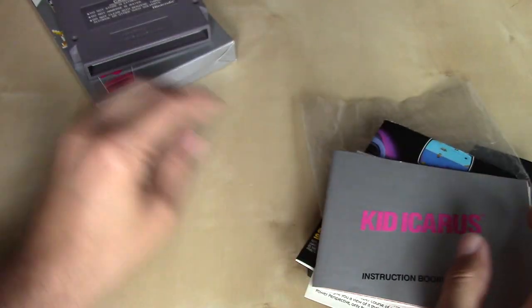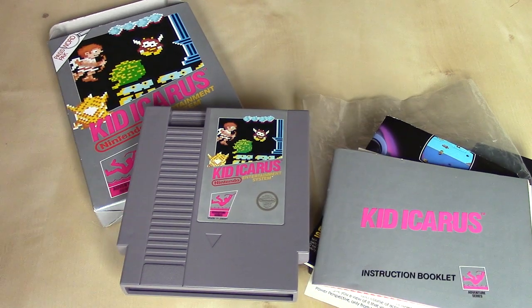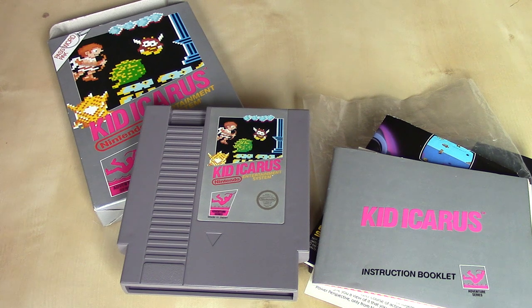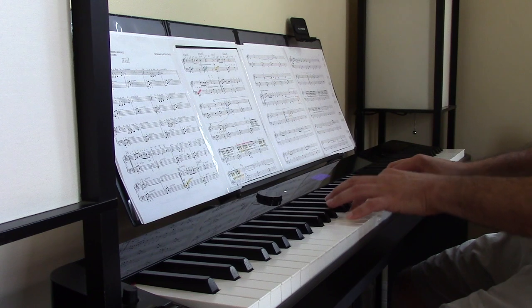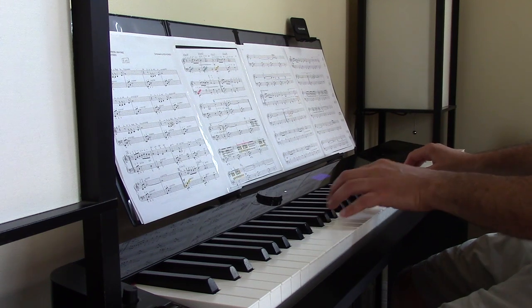So that is the cartridge version of Kid Icarus, released for the Nintendo Entertainment System in 1987. I hope you enjoyed the video, and I invite you to stay tuned for the eventual follow-up — the 1986 Japanese Famicom Disk System version of the game. I've got lots of new and varied content coming out between now and then, so please stay tuned and keep watching. Thanks for being here today. Bye-bye.